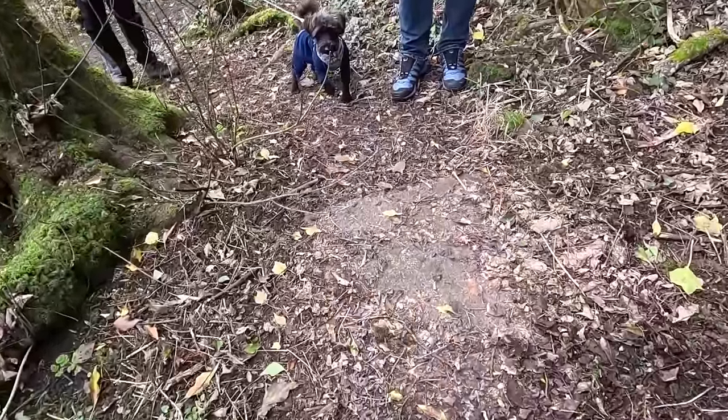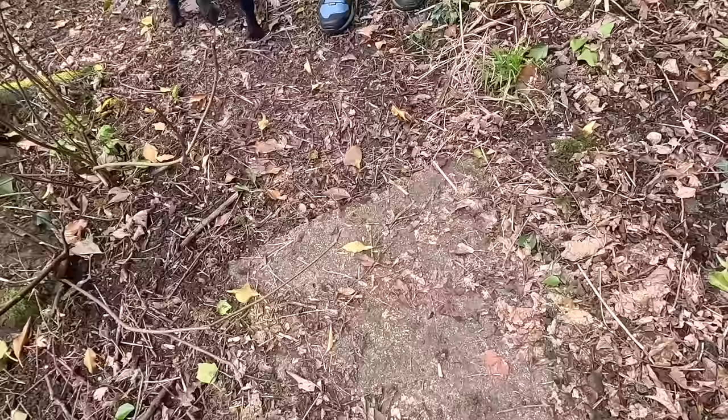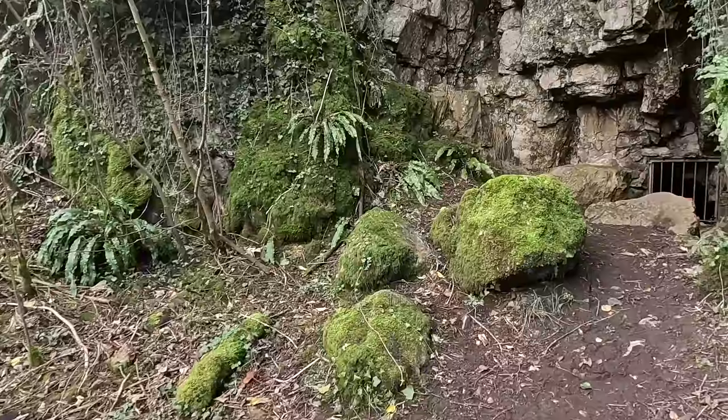I think we've found a capped shaft here — why else would there be a concrete pad in the middle of the woods? There's something interesting behind the camera: another little addit.